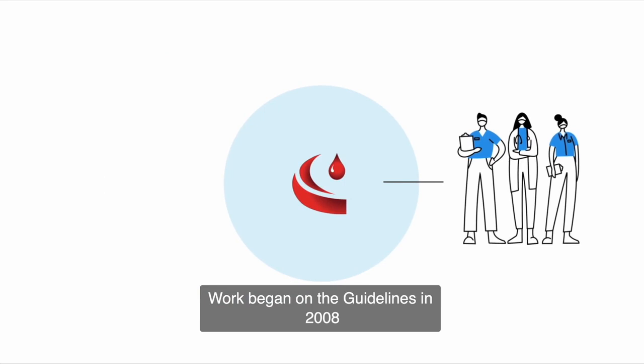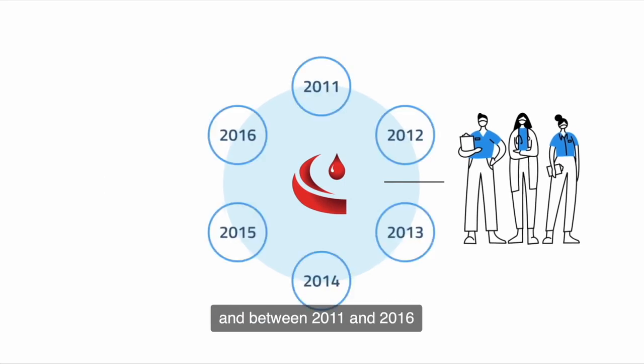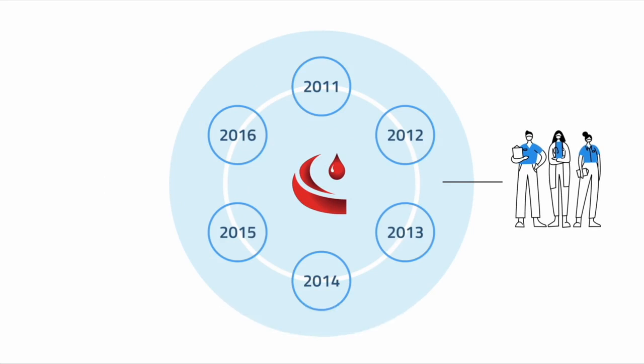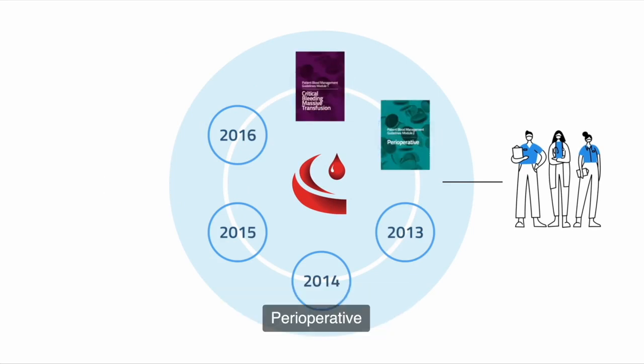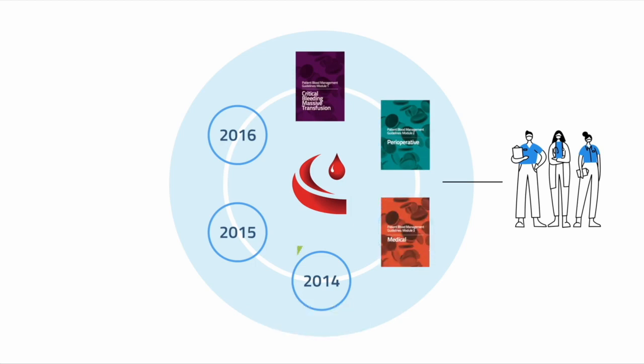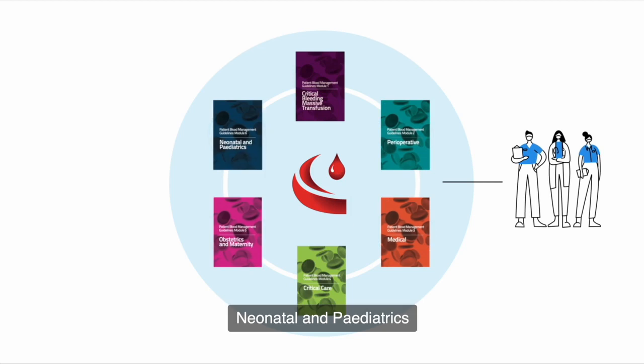Work began on the guidelines in 2008 and between 2011 and 2016 six modules were released: critical bleeding, massive transfusion, perioperative, medical, critical care, obstetrics and maternity, and neonatal and paediatrics.